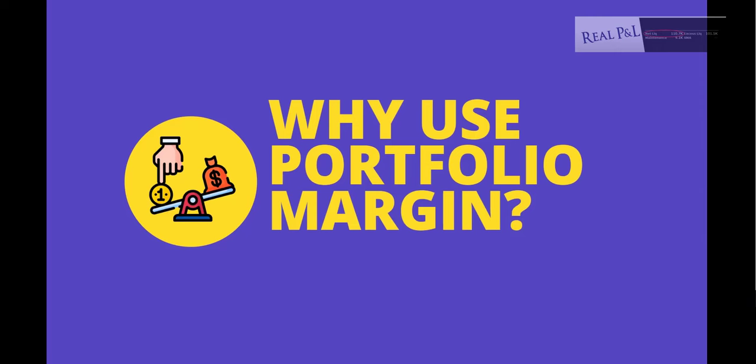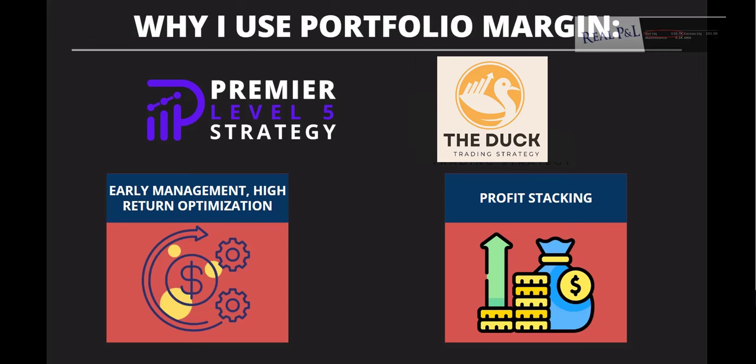Why do I use portfolio margin? I run a couple of strategies — the premier level five strategy and the duck strategy, one of my newer strategies. I use portfolio margin for two reasons: early management and high return optimization, and also profit stacking.